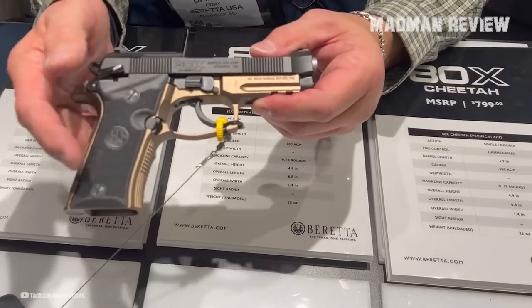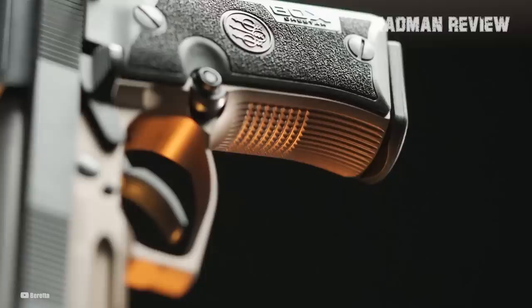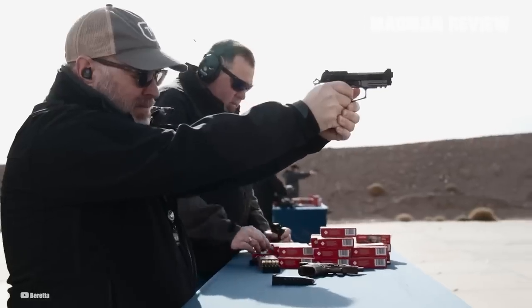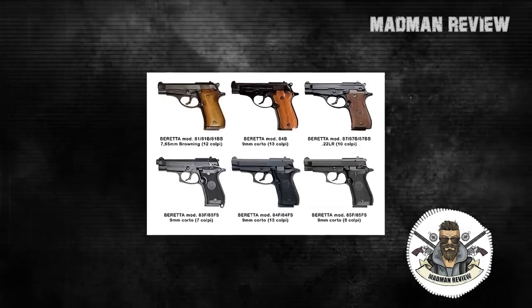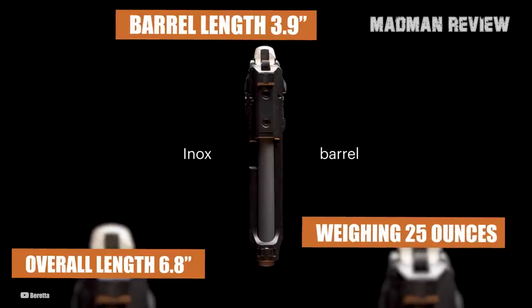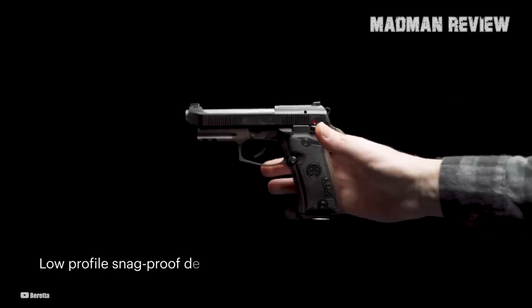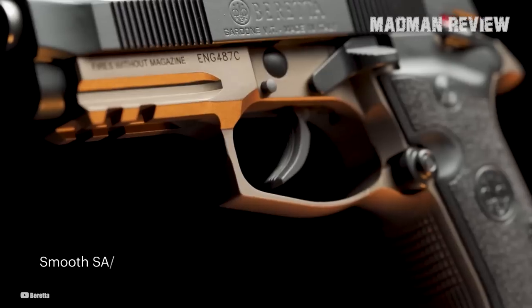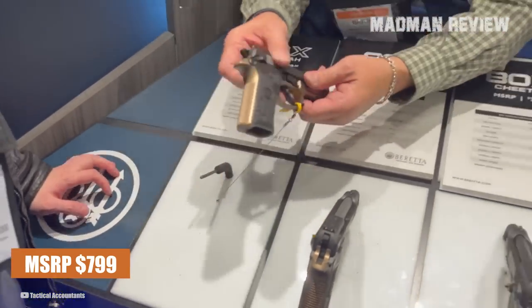Beretta touts their new ADX Cheetah as a modern take on the old Model 80 Series. It has better ergonomics designed for people with smaller hands thanks to its exchangeable Vertec grip panels and enhanced lever tail that protects against slide bites, but it's still comfortable enough to shoot for people with larger hands. Weighing in at 25 ounces, it has a barrel length of 3.9 inches, an overall length of 6.8 inches, an overall height of 4.9 inches, and a width of 1.06 inches. Its modern features include a frame-mounted ambidextrous safety, a reversible magazine release, a lightweight skeletonized hammer, and a trigger with an adjustable pull. All of these for a rather high MSRP of $799 — but this is a Beretta pistol after all.